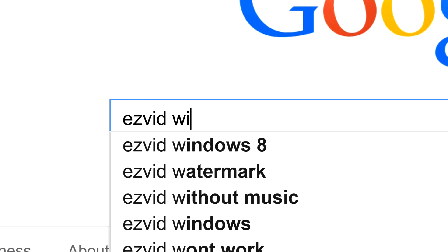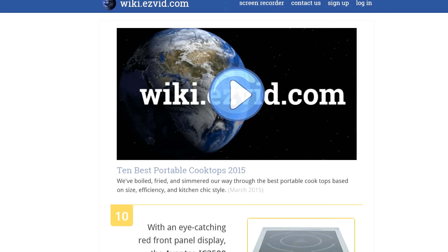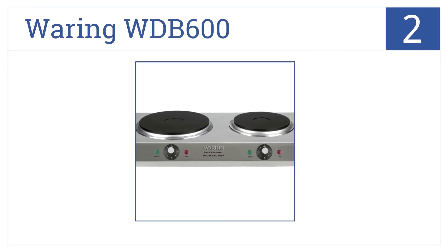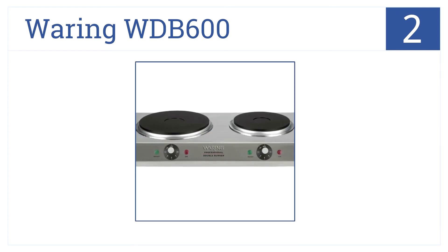To get links to all this stuff and add to this list, search for EasyVid Wiki Portable Cooktops. The Waring WD-B600 is a commercial-quality, heavy-duty portable cooktop with two cast-iron burners featuring independent adjustment thermostats. That's why it's number 2 on our countdown.